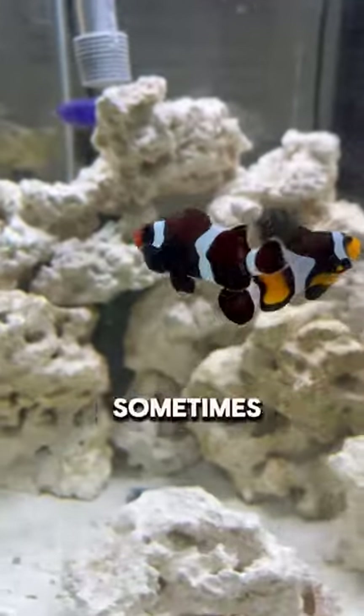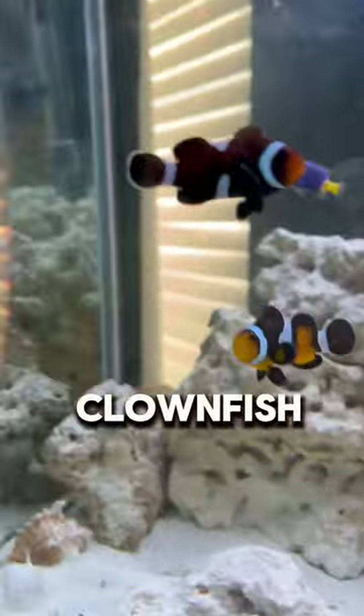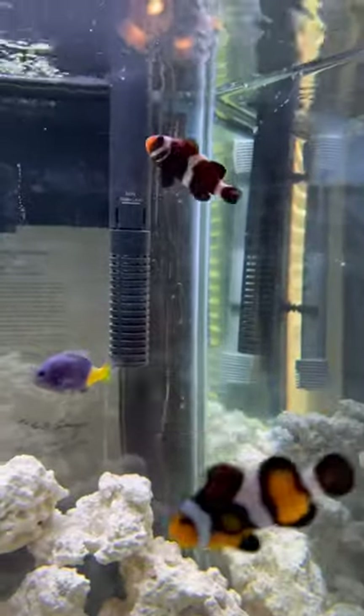Clownfish can be pretty aggressive sometimes, so he's going to have to keep a close eye on these two, but they are in the same family so they should get along pretty well.